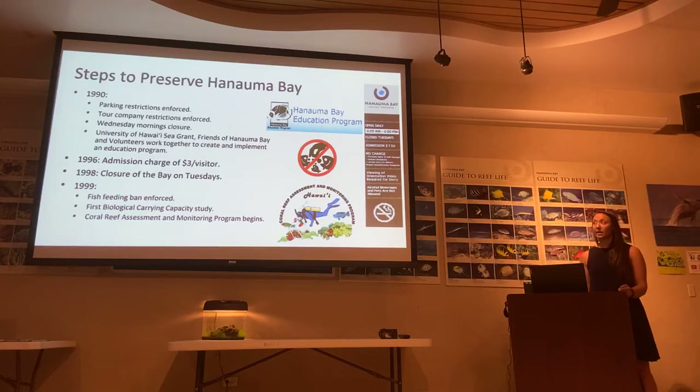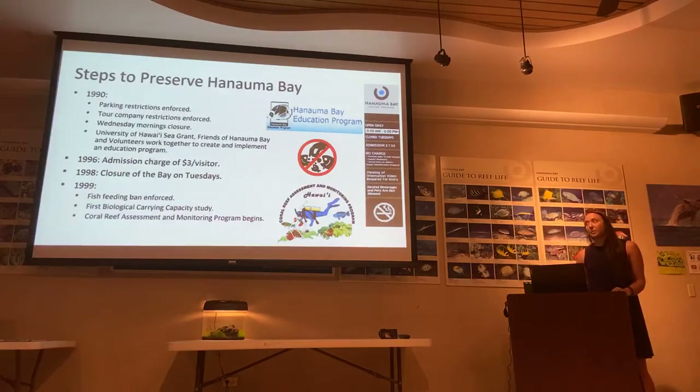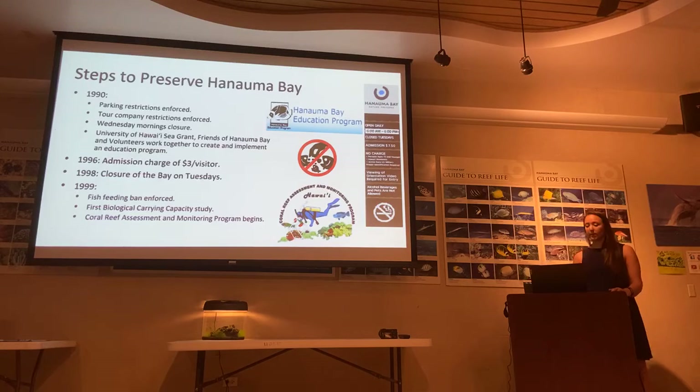We also set up the Coral Reef Ecology Lab — the lab that I work in — which set up monitoring sites outside of the survey area. We'll talk a little more about these Coral Reef Assessment and Monitoring Program sites near the end of the talk.